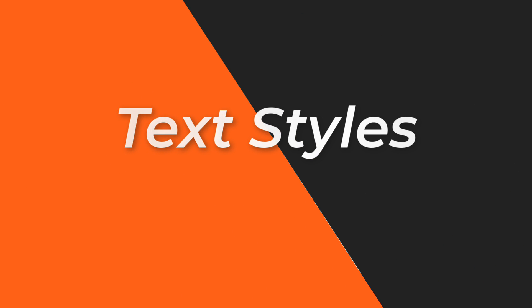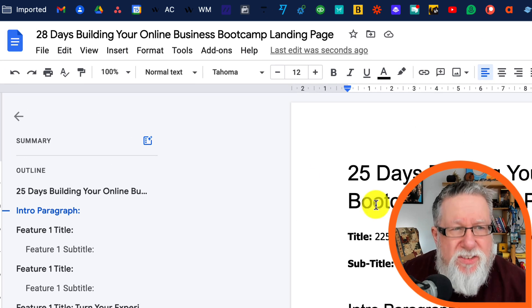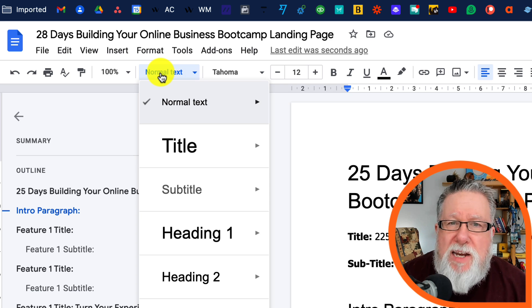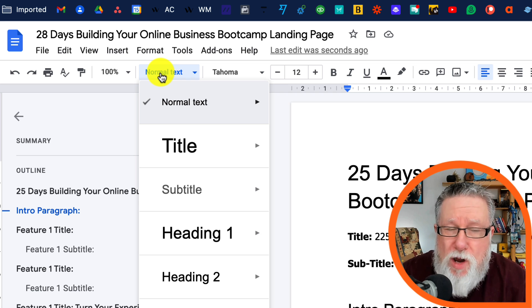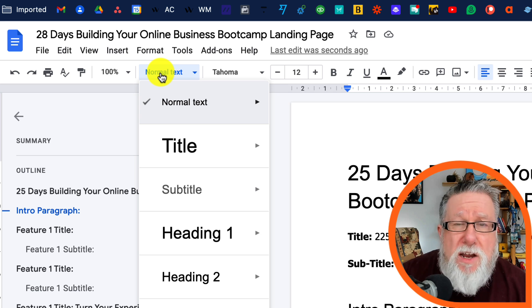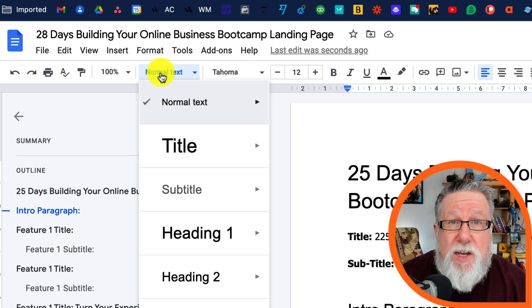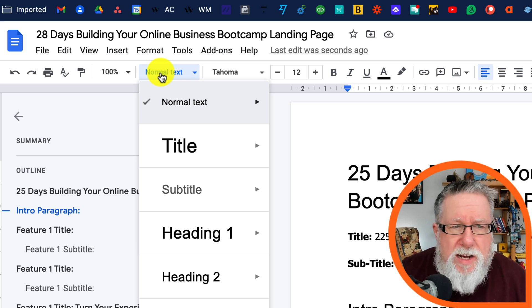The second feature that I really like in Google Docs is one that I think sometimes causes some confusion — it's the style menu, the text style menu, which we see here inside the toolbar. Here in the style menu, we have the ability to apply different attributes to different pieces of text. A lot of people get this a little bit confused with formatting, where we change the font, the boldness, and the color of text throughout a document. While you can create some consistency in formatting using the style menu, the style menu is really designed for navigation and helping us structure the document.